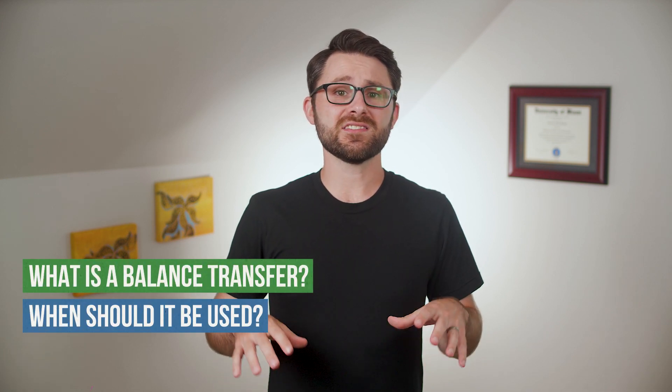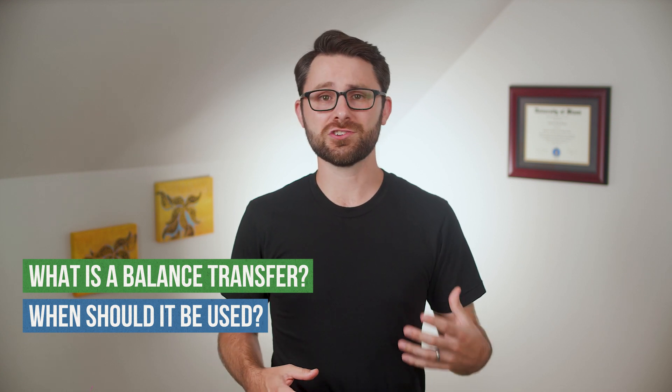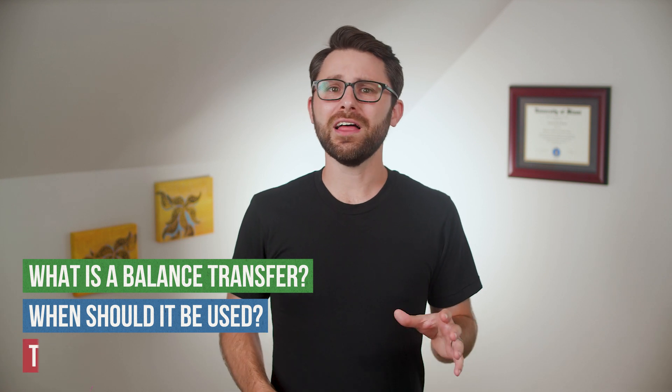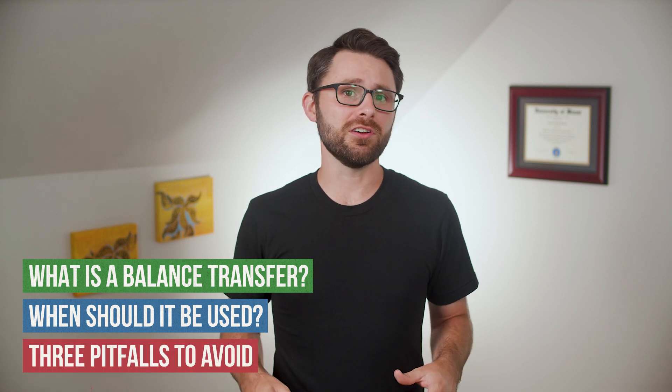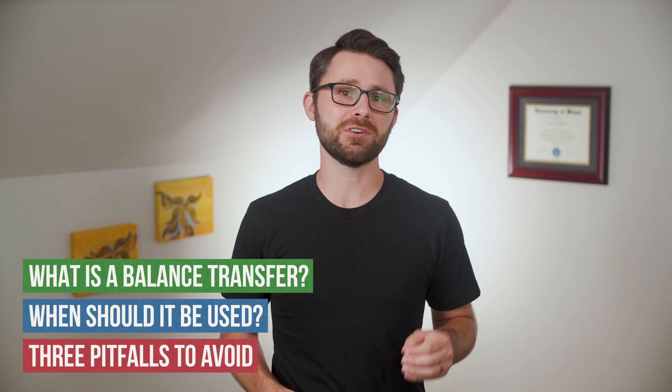Then I'll give you an example situation where a credit card balance transfer would make good financial sense. And finally, at the very end of this video, I'll educate you about three pitfalls that you'll most certainly want to avoid if you're taking advantage of this debt reduction tool.